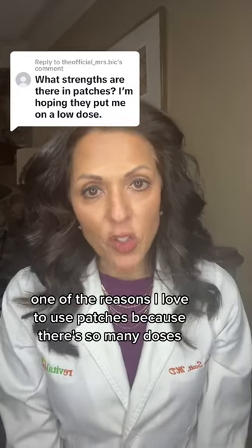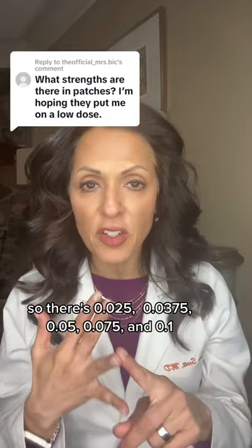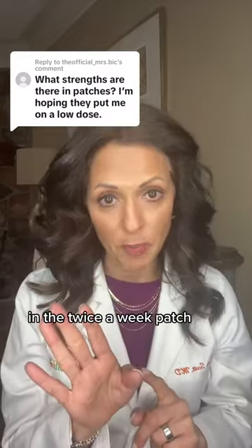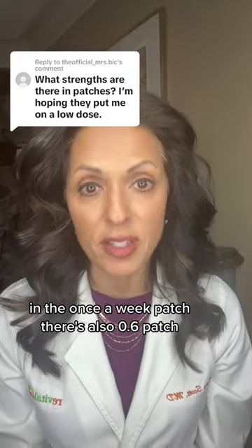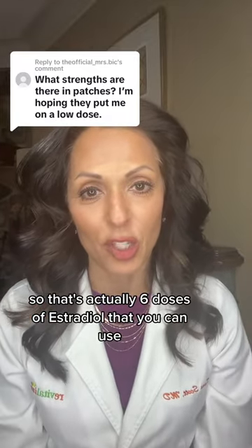One of the reasons I love to use patches is because there's so many doses. So there's 0.025, 0.0375, 0.05, 0.075, and 0.1 in the twice-a-week patch. In the once-a-week patch, there's also a 0.06 patch. So that's actually six doses of estradiol that you can use.